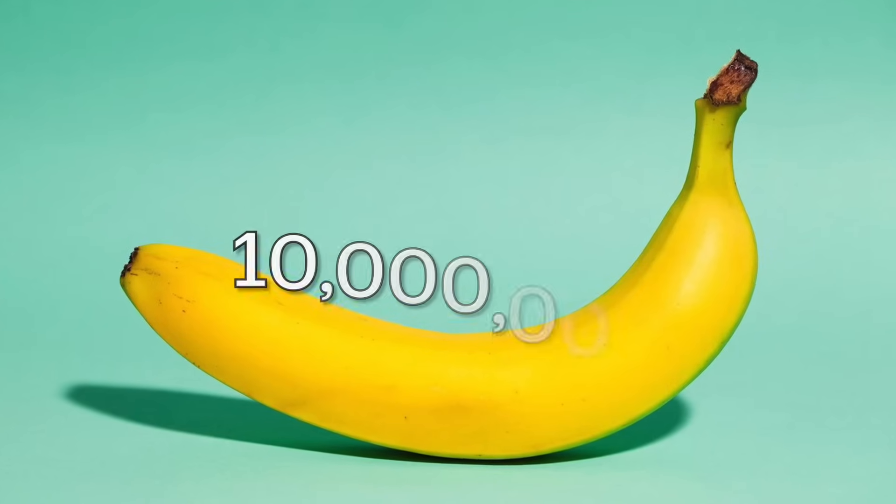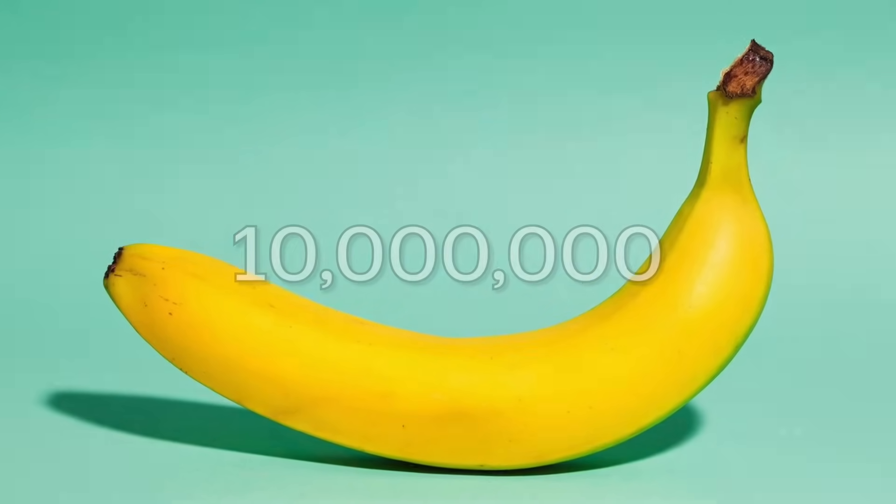Everybody knows that if you were to eat over 10 million bananas, the radiation from the potassium-40 would be enough to kill you.